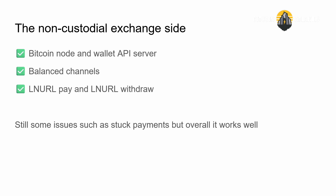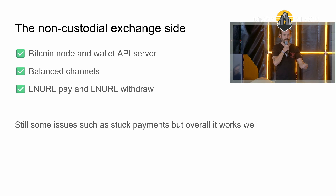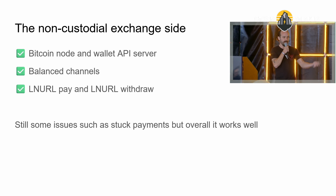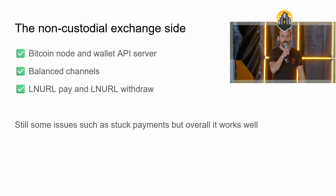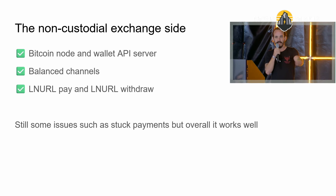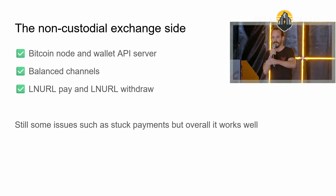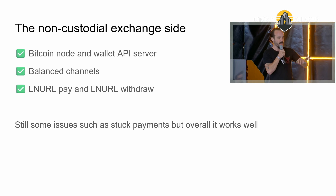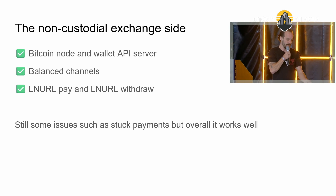On the state of Lightning from the non-custodial exchange side — from Bull Bitcoin's backend infrastructure — Lightning works really well. We have tons of Bitcoin node software, wallet API servers, and managing an institutional Lightning node is totally doable with relatively easy balanced channels. With LNURL pay and LNURL withdraw protocols, the UX of selling and sending Bitcoin payments to people is pretty smooth. Back in the day you had to get the user to give you an invoice if you were paying them, which was a terrible user experience. So from my perspective as an exchange operator, Lightning works really well, with some issues like stuck payments, but overall it works well.